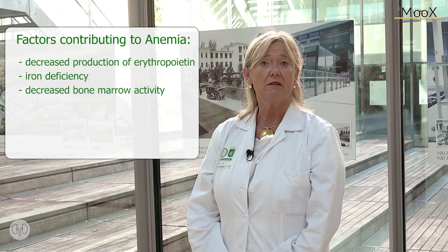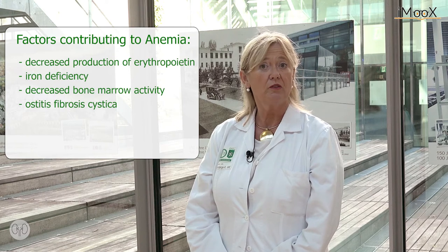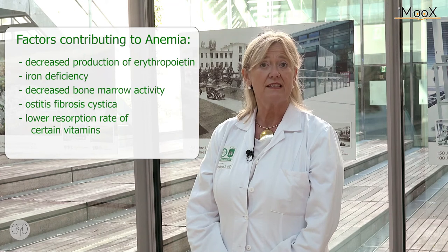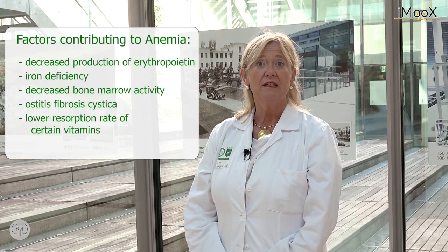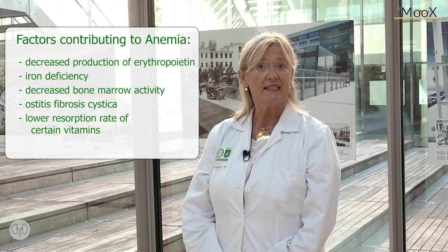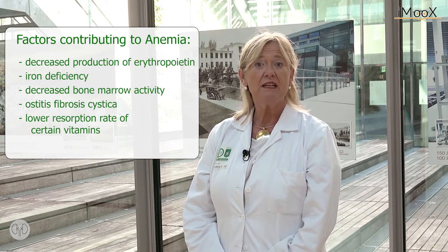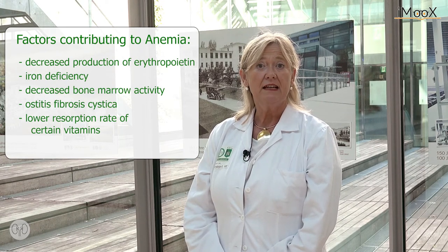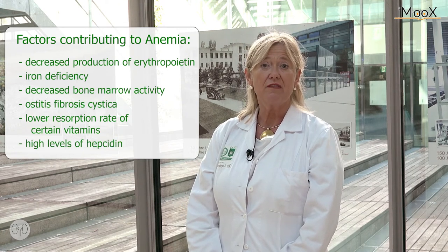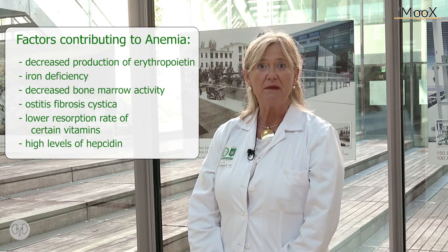Decreased bone marrow activity or osteitis fibrosa cystica also contribute to the development of anemia. Vitamins necessary to form hemoglobin, such as vitamin B12 or folate, are also resorbed to a lower extent via the bowel. When chronic kidney disease is present, uremic inhibitors are released, inflammatory response is increased, and this causes high levels of hepcidin, which altogether contributes to the development of anemia in old age.